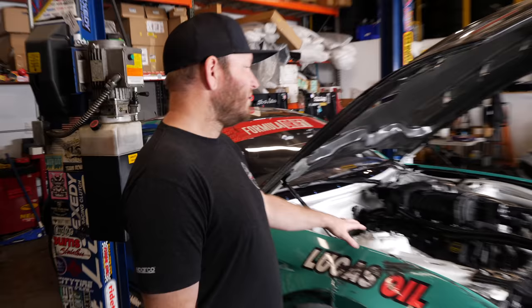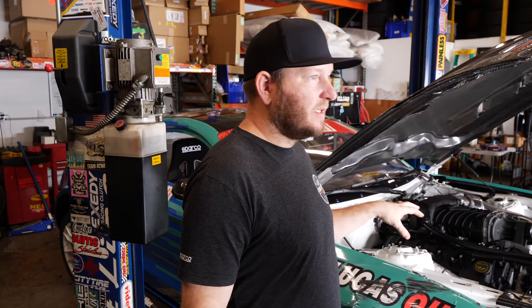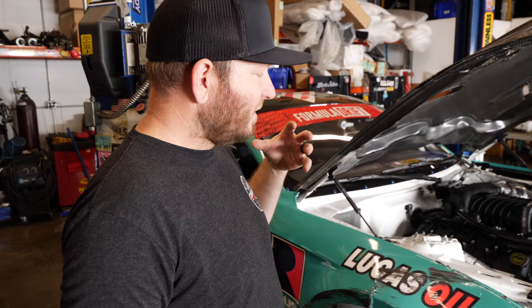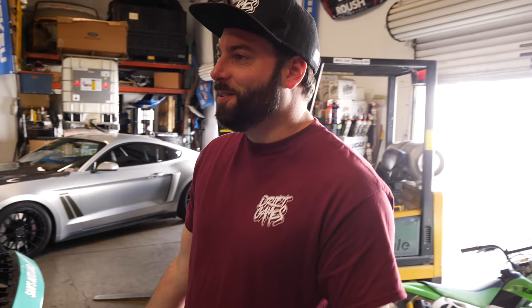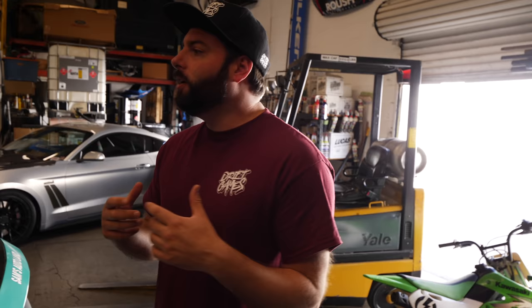On the old demo car they ran a factory ECU because it was the only thing with the strategy to run that engine - quad cams, a lot going on. Over a couple of years working on the engine dyno with Jason, they developed a strategy to run the Coyote on Link. When building the new car, Justin went straight to the Link Thunder with AIM dash setup and has been running it for two years. It's literally the last thing he worries about.